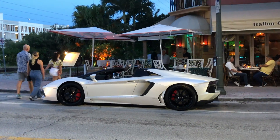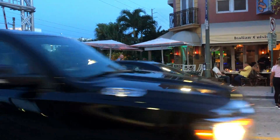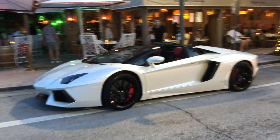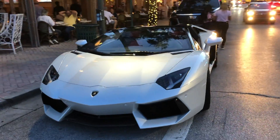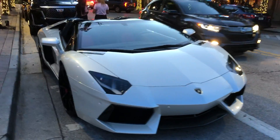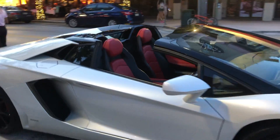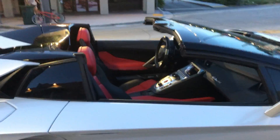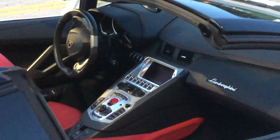The Lamborghini Aventador is a half-million-dollar supercar that goes 200 miles an hour. There's an easy way to remember when you're looking at an Aventador — it translates into 'vent in the door.' So if that big vent is not there, it's something else like a Huracán or whatever else.